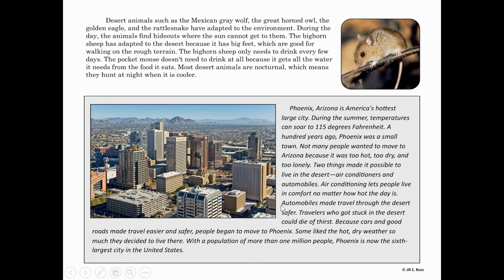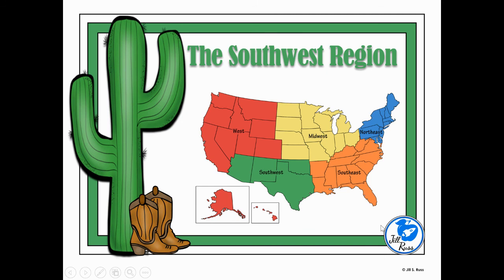Automobiles made travel through the desert safer. Travelers who got stuck in the desert before automobiles could die of thirst. Because cars and good roads made travel easier and safer, people began to move to Phoenix. Some liked the hot, dry weather so much they decided to live there. With a population of more than one million people, Phoenix is now the sixth largest city in the United States. Next time, we're going to talk about the products and natural resources from the southwest region.